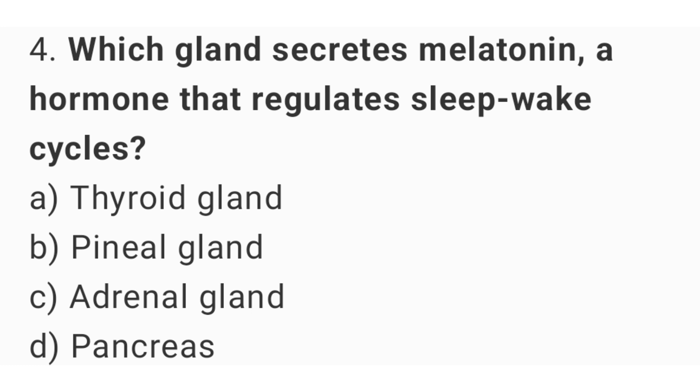Question number 4: Which gland secretes melatonin, a hormone that regulates sleep-wake cycles? The right answer is option B, pineal gland.